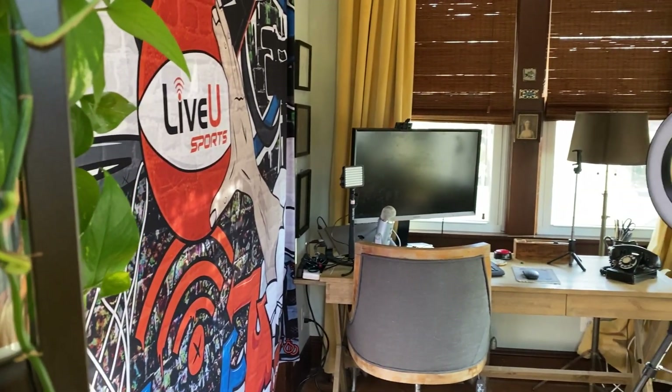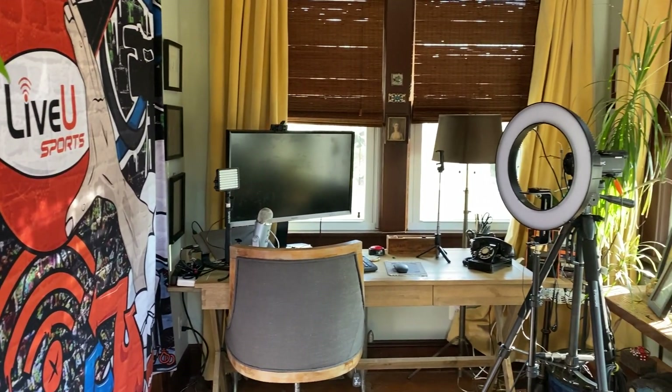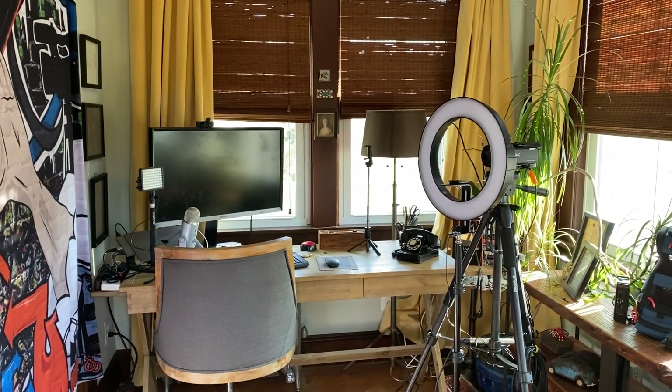Hi everybody, it's Claudia from LiveU, coming to you from the set of the new LiveU Sports Show. This set is actually a portion of my living room that I'm also using for my home office. So how are we doing it? With just a couple of pieces of equipment and remote production.